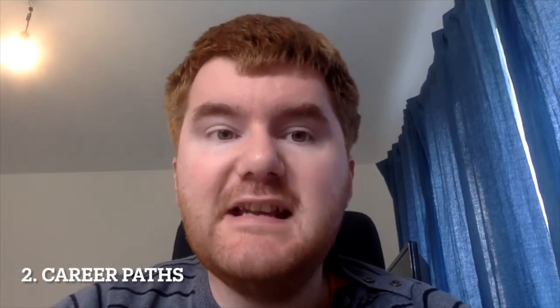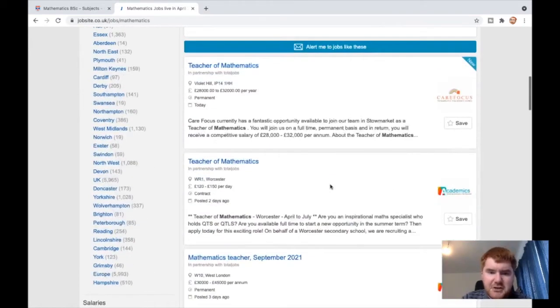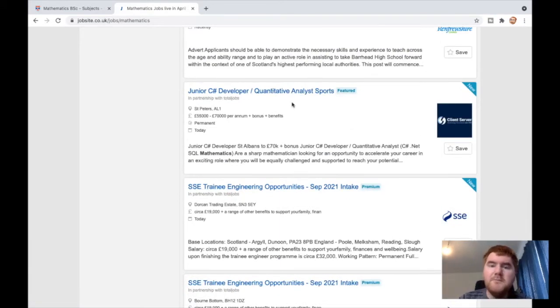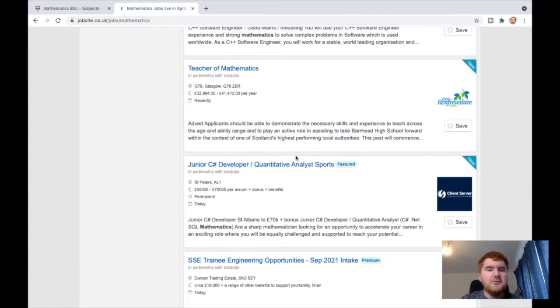My second key point is the variety of different careers out there. You're not limited to a science-oriented research position — there are many, many different jobs. I've typed 'mathematics' into jobsite.co.uk, and there are 6,000 jobs in the UK. Many are teaching positions, but scrolling down there's trainee engineer, C++ developer, quantitative analysis — so many opportunities. This is just the first page, and it really shows why you should consider a maths degree for all the career options it gives you.